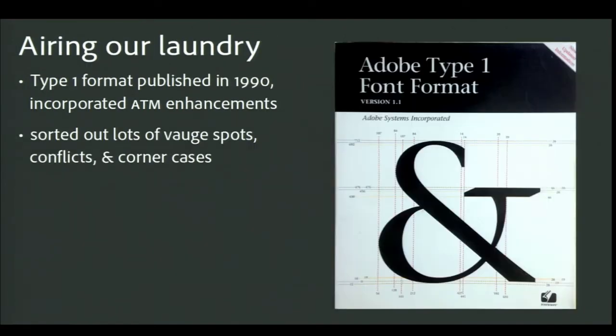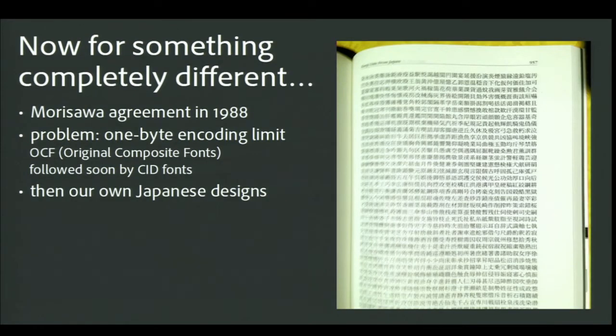Following the release of ATM, Adobe made good on its promise to publish the Type 1 font format specification. I learned there's a big difference between an unofficial spec and an official one — getting the details nailed down and cleaned up took nearly a year. But not only did this help promote the format, it made us clean up our own technical act.